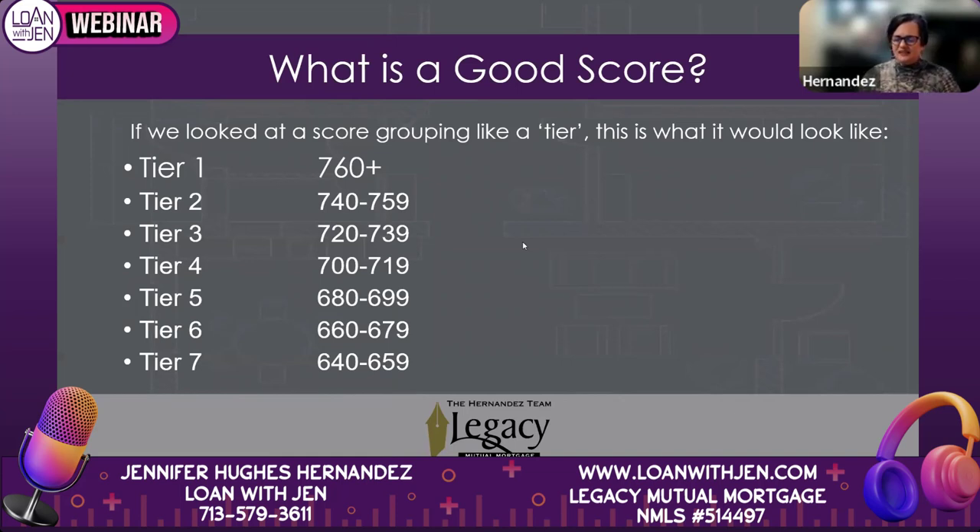Here are the credit score tiers again. It's not a formal mortgage term, but for easy explanation: the tiers go in lumps of 20 points — 640, 660, 680, 700, and so on up to 760-plus. We take your middle score and that determines which tier you're in for purposes of interest rate pricing. Just think of it as every 20 points, and hopefully that helps you understand where you stand.